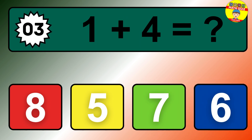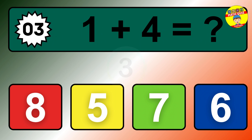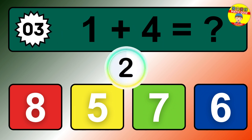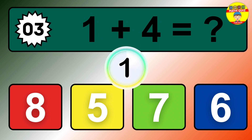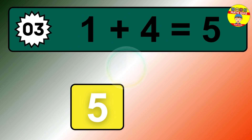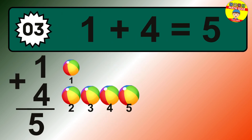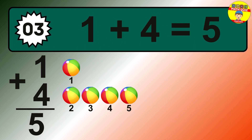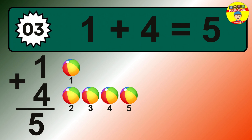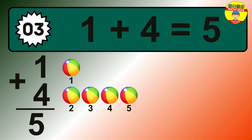Question 3. 1 plus 4 equals what? Let's count it: 1, 2, 3, 4, 5.